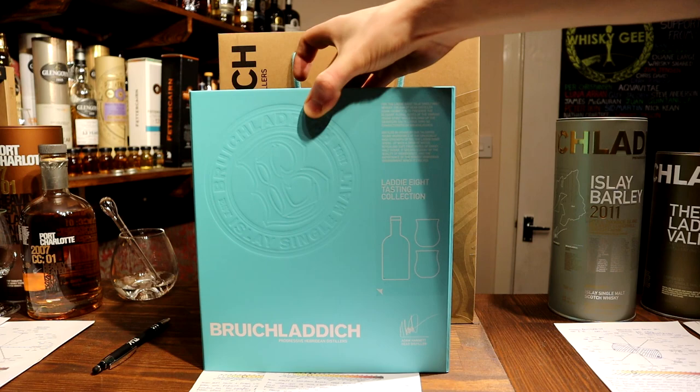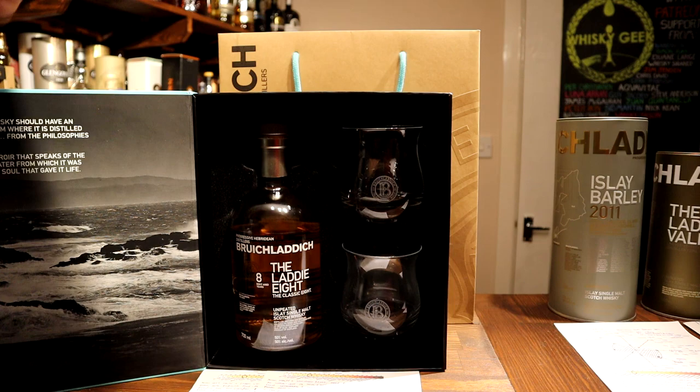Hello whisky lovers, Ben here bringing you another whisky review. Following on from the Bruichladdich distillery tour video that I put up, I've been exploring a bunch of their whiskies — Bruichladdich's and Port Charlotte's — and this one is one I picked up whilst visiting the distillery. This is an eight-year-old version of the Classic Laddie; I've tried the Classic Laddie a few times before. I enjoyed it but it hadn't quite wowed me, so I was interested to give this one a try and see if, after spending some time with the bottle, it would open up to me.